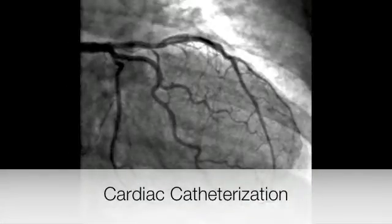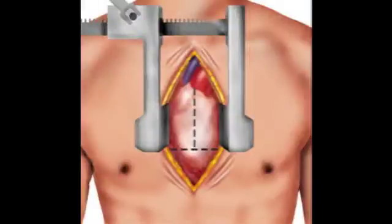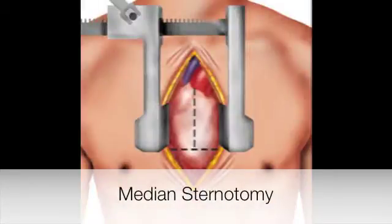If patients have a severely leaky mitral valve that needs to be fixed, but it turns out they also have several blockages in their coronary arteries, I don't think this approach is appropriate. Those patients would probably be best served by traditional sternotomy with multiple bypasses and a mitral valve repair at that time.